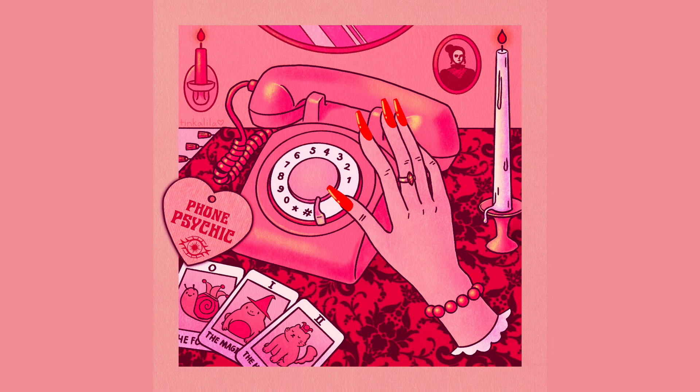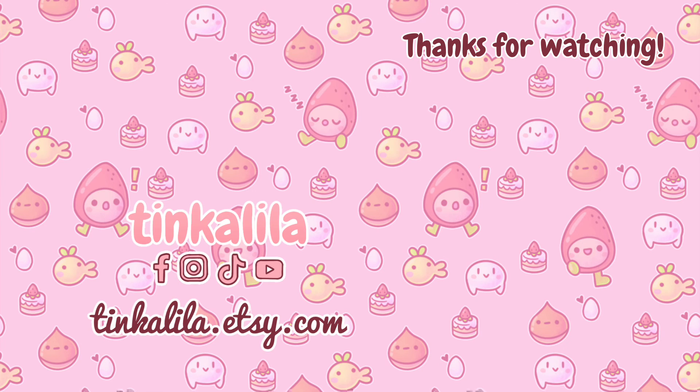Thank you for watching. Let me know if you guys might be interested in prints of this piece — I've never done prints on my shop before, but if you're interested I might do it because I really love this piece. You can find me on Facebook, Instagram, and TikTok at Tinkalila. See you next time! If you like speedpaints, you should check out this video next where I do a draw this in your style challenge. See you there!